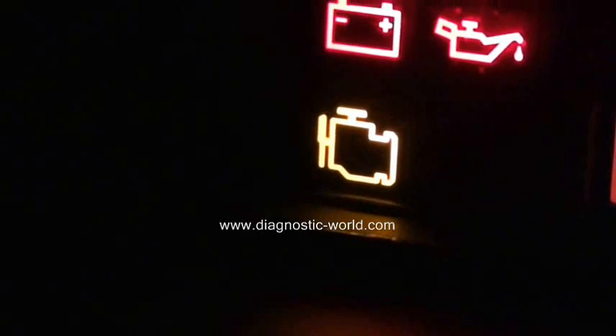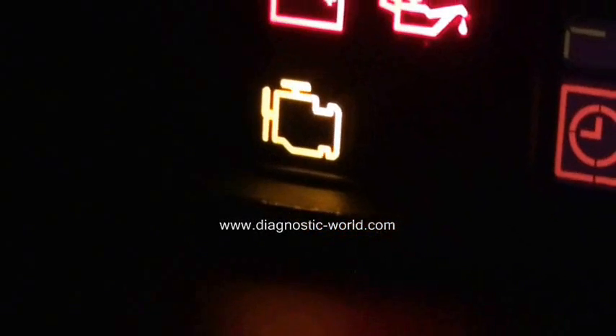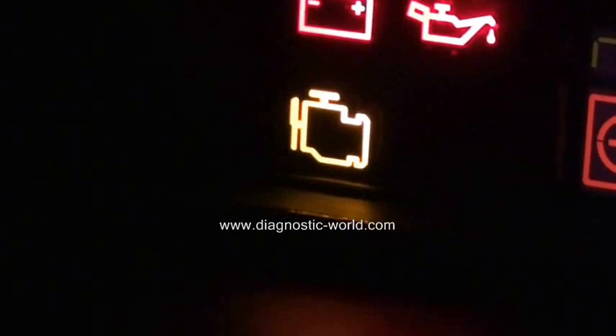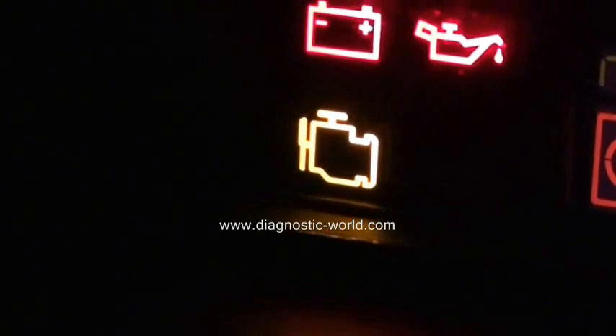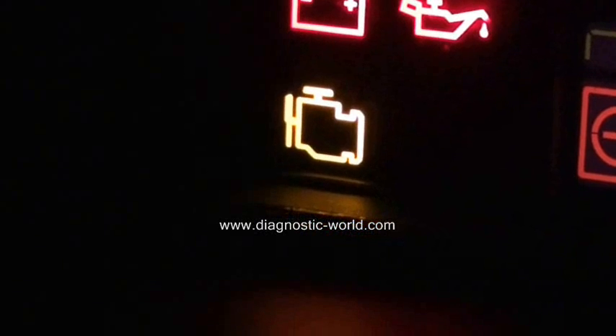If you do have this light showing in your vehicle, it is worth getting one of these code readers. It is also a current MOT failure, so if this light is showing when you present your vehicle for its MOT, the vehicle will fail its MOT.